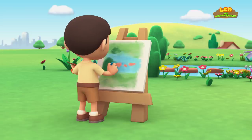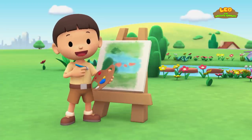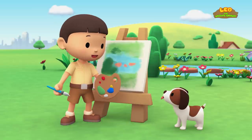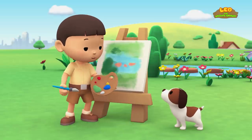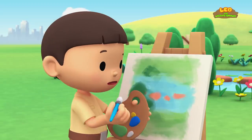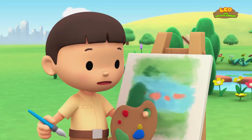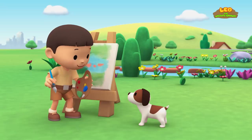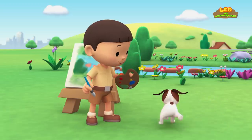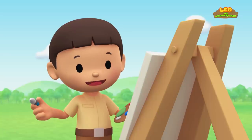The Giant Panda. Hmm, a bit of green here... Oh hi everybody! My name is Leo and I am a junior ranger! This is my puppy, Hero! I'm painting the garden but it's missing something. Hero, go sit over there — then I'll paint you in it! Thank you, Hero! Perfect!